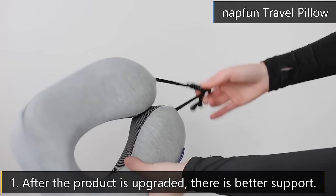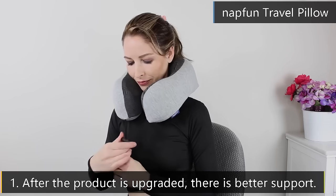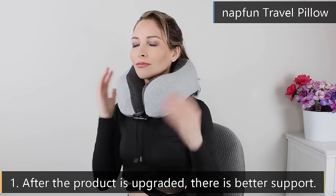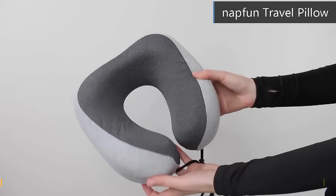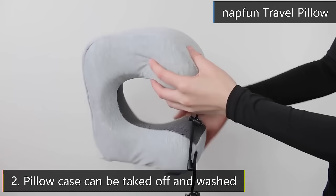Flat Back Design: unlike a round back, the flat back will make your head and neck more stable. This design was developed according to feedback from customers around the world and proven to stop your head from falling to the side.